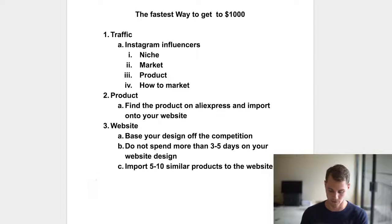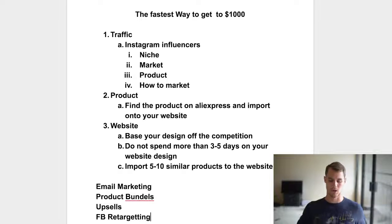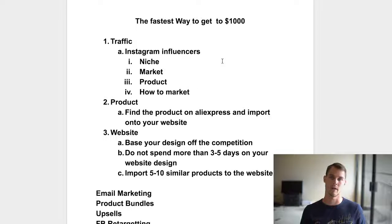If you want to scale past a thousand dollars, you can do things like email marketing, product bundles, upsells, and Facebook retargeting — all things that increase your average order value so you're making more money per sale. You can also scale by running more influencer ads: instead of one a day, run three or five a day. The most I've run in a day is seven — that's a lot of money to spend on ads, but you're making back the ROI.